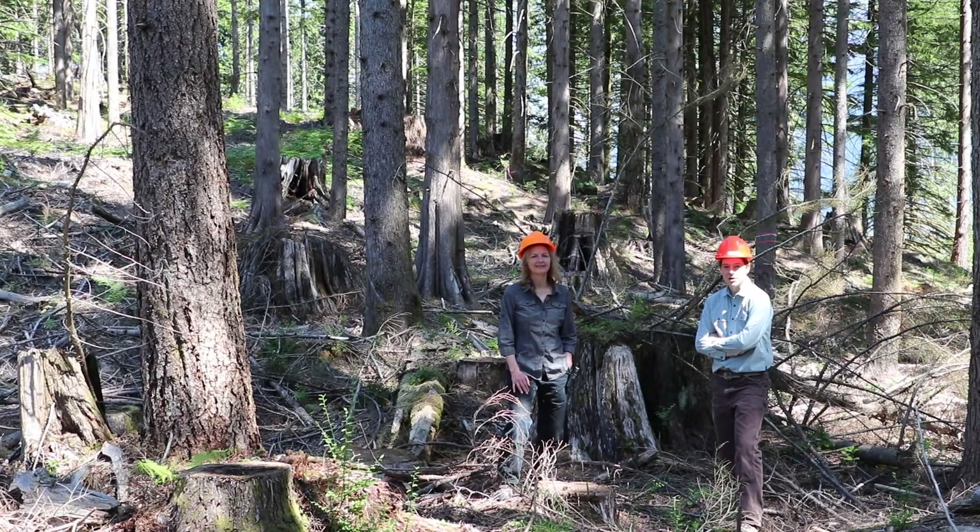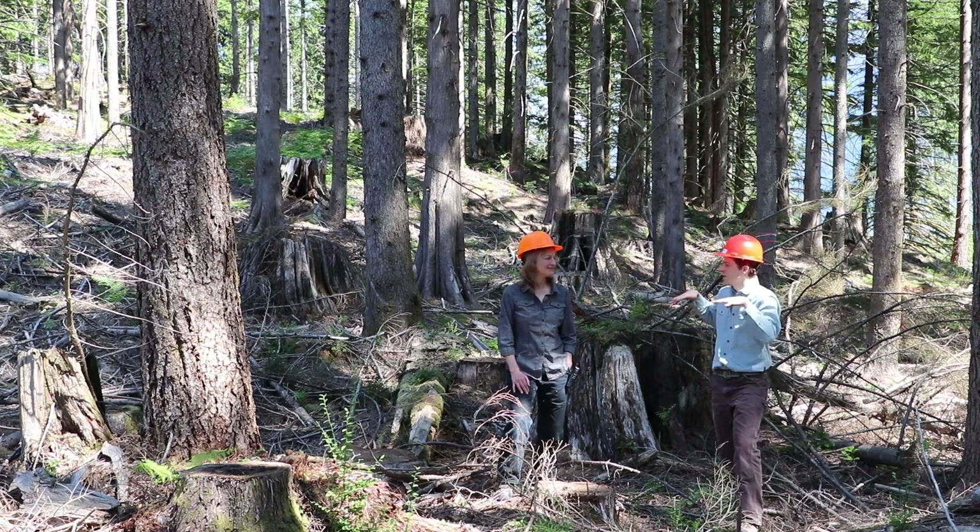Cheryl Powers does a lot of the silviculture at the Malcolm Knapp Research Forest. She's going to spend today talking about some different forest stands and the different management activities that have happened in them. Can you talk a little bit about the stand that we're in right now?